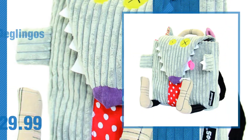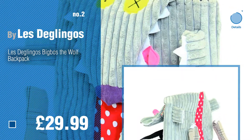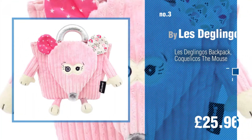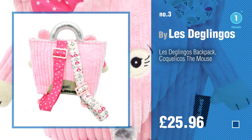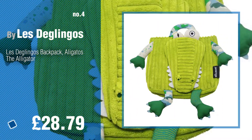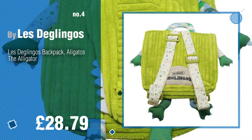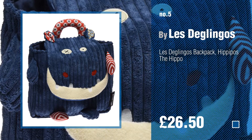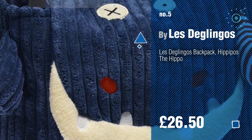Number two — another great product by Le Deglingo's. Number three — for more info about these great backpacks, click the circle in the corner. Number four. Number five, also by Le Deglingo's — find these great kids backpacks up to 70% off by clicking the info circle.